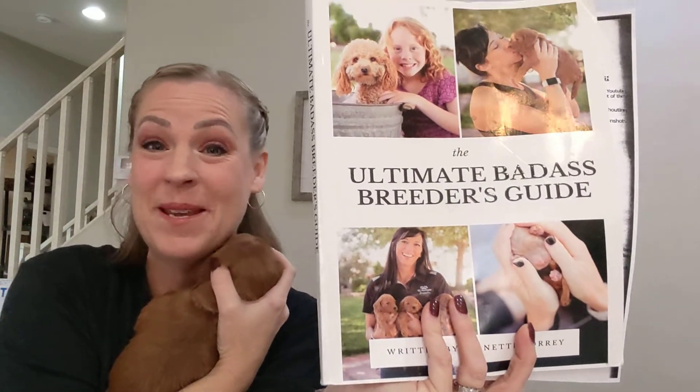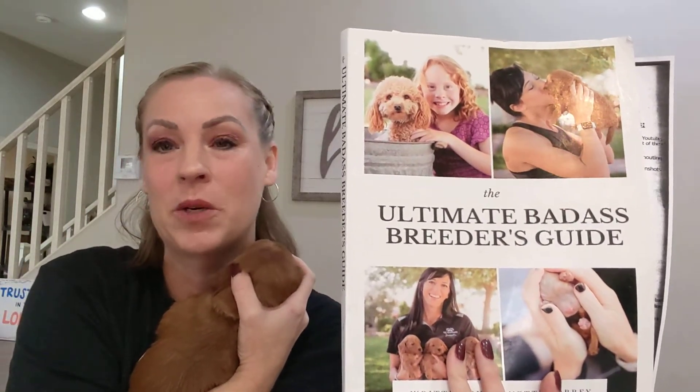I wanted to tell you what we're going to be introducing for the puppies this week. They're in the third week and they start learning and growing so fast at this point. Most of what I take my curriculum from is this lady — she's amazing. The Ultimate Badass Breeder Guide. It is amazing. Her program is amazing. We take bits and pieces from everyone's curriculum to figure out what fits best for our pack and we apply those things.